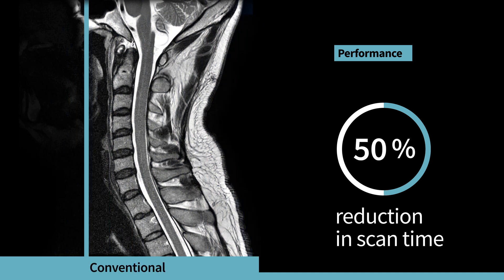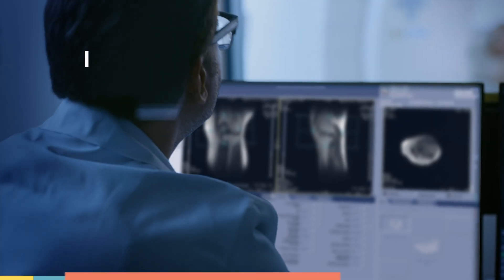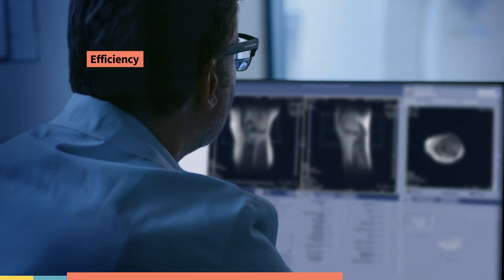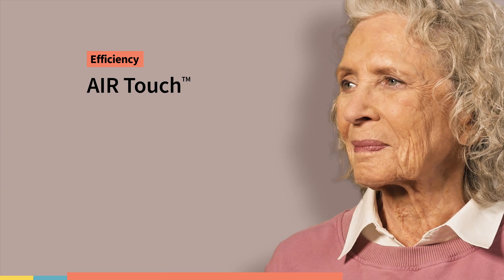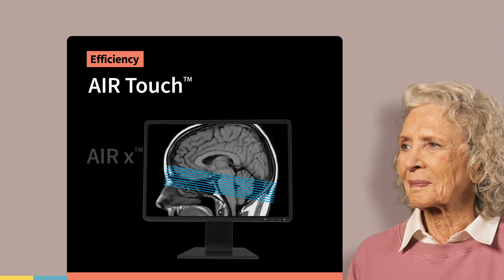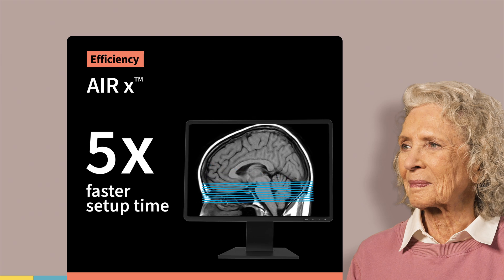You can even reduce scan times by up to 50 percent. All of this helps lead to the MR experience everyone deserves. Signet Champion is also designed for efficiency, ready to match your clinical priorities. It features additional advanced deep learning applications like AirTouch and AirX, which provide up to five times faster exam setups.